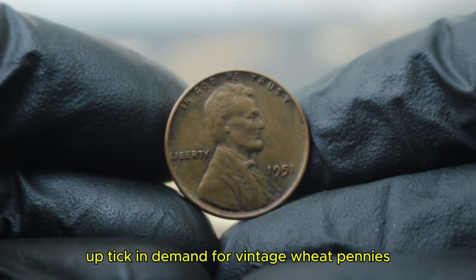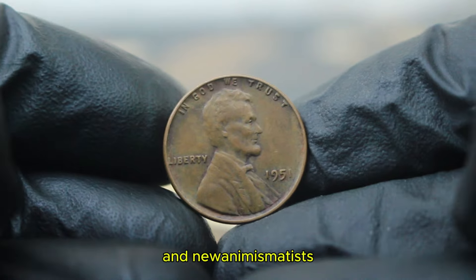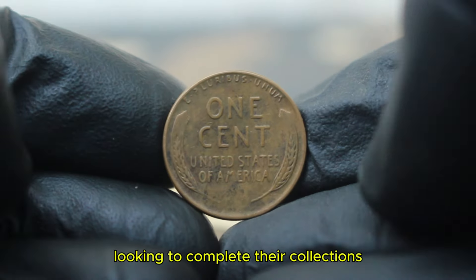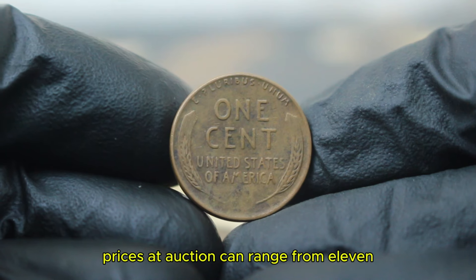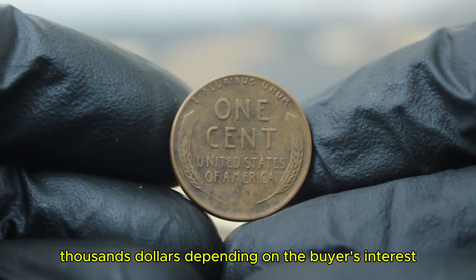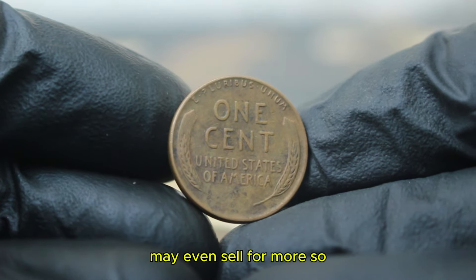In recent years, we've seen a slight uptick in demand for vintage wheat pennies, driven by both seasoned collectors and newer numismatists looking to complete their collections. For a coin like the 1951 wheat penny in fine condition, prices at auction can range from $11,000 depending on the buyer's interest. On rare occasions, pennies with unique attributes or provenance may even sell for more.